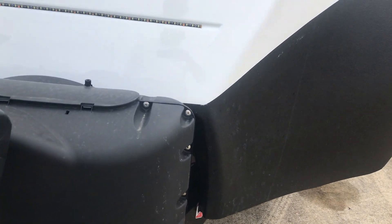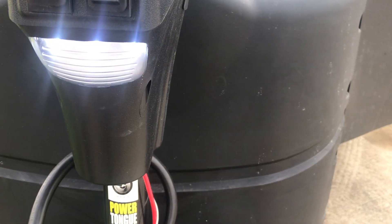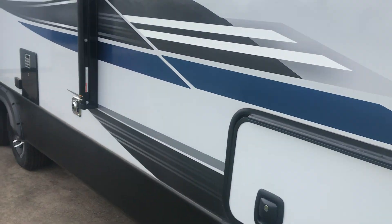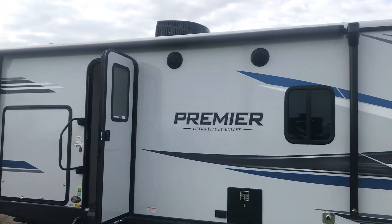There is no battery in this one right now. See, there is no battery. And the lights are coming on here on this power tongue jack. When you get to the campground, all you have to do is push a button to raise and lower the front of your trailer.